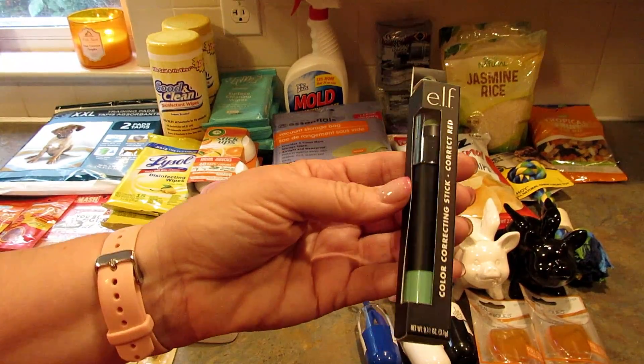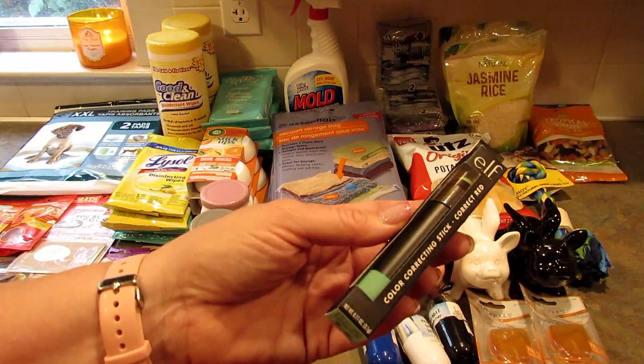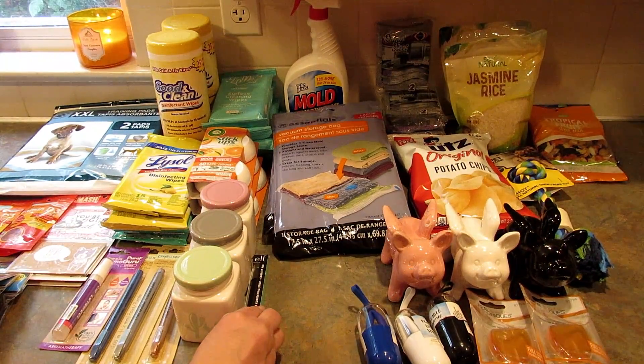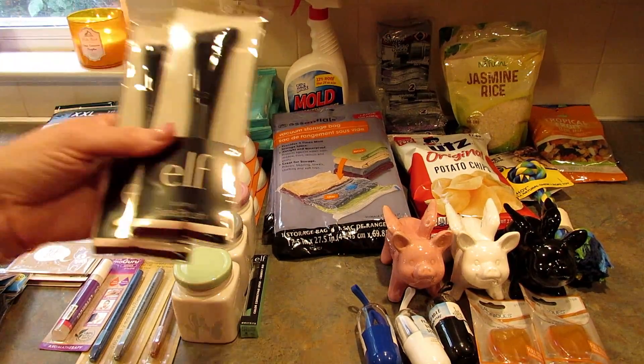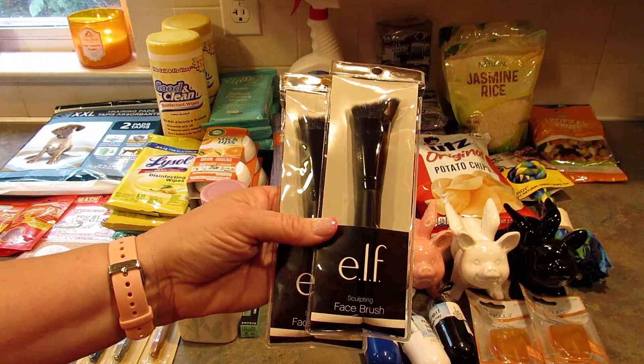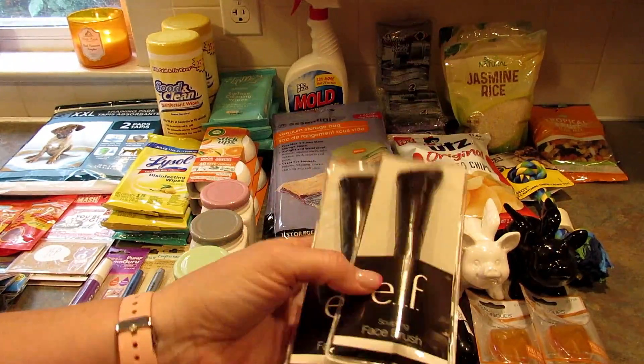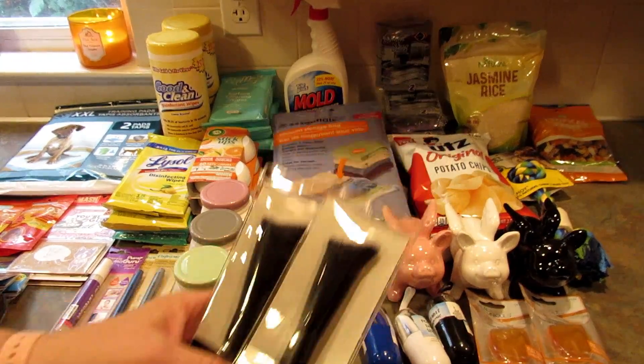Next I picked up this e.l.f. color correcting stick in green, which corrects redness. I have rosacea and that causes redness on my face, so I picked up the green one. I also picked up two of these e.l.f. sculpting face brushes — I've seen a lot of people haul these and I finally found them.